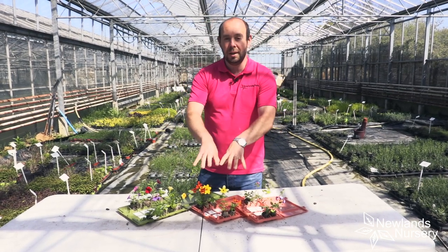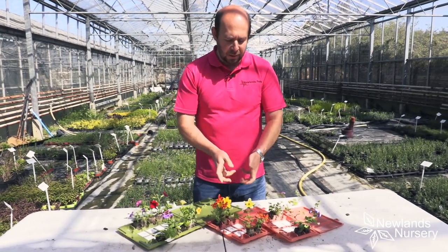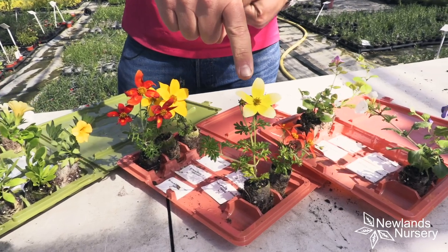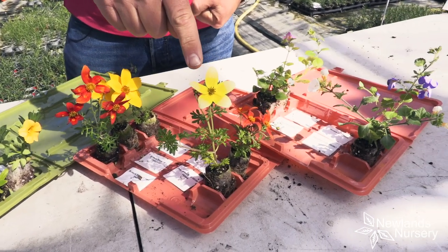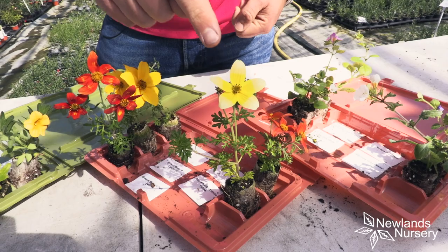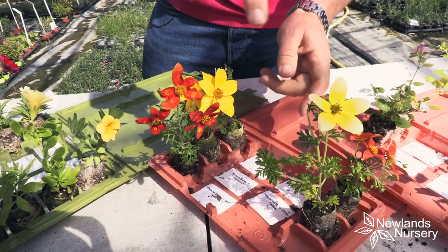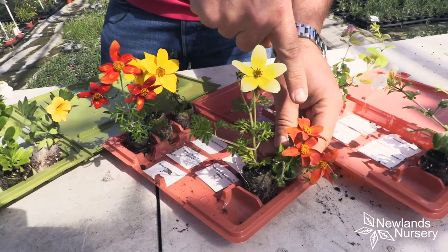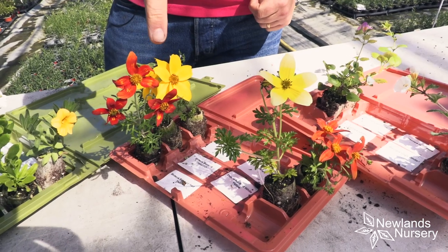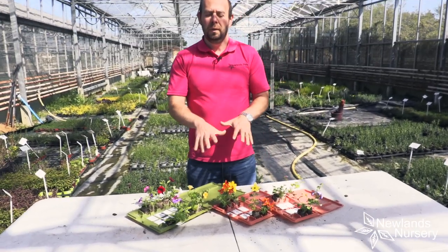Then if we look at these Bidens — some of you will know the Bidens Aurea, the yellow Bidens — but this Sunbird Bidens range is absolutely beautiful. This is by far my favourite plant in the hanging basket range. This one here, which is white and yellow, is a beautiful example of Bidens. Then there are these lovely large-flowering orange ones, that one is red-yellow, and this one is red-orange. We've also got the traditional but much bigger-flowering variety of Bidens in yellow.